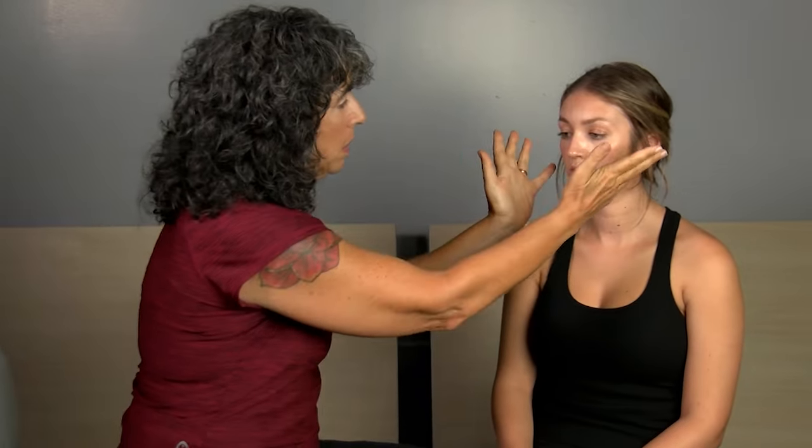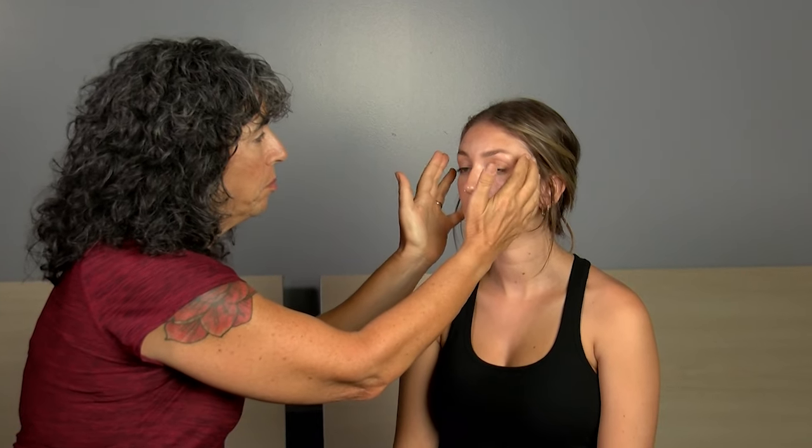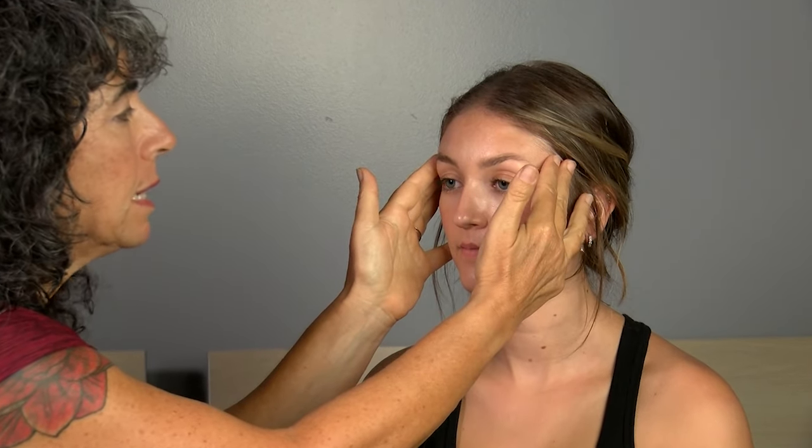I have pretty large hands, so my pinkies are feeling the maxilla and mandible movement and my index and long fingers are feeling the temporalis movement. But as I said, you can mix it up.